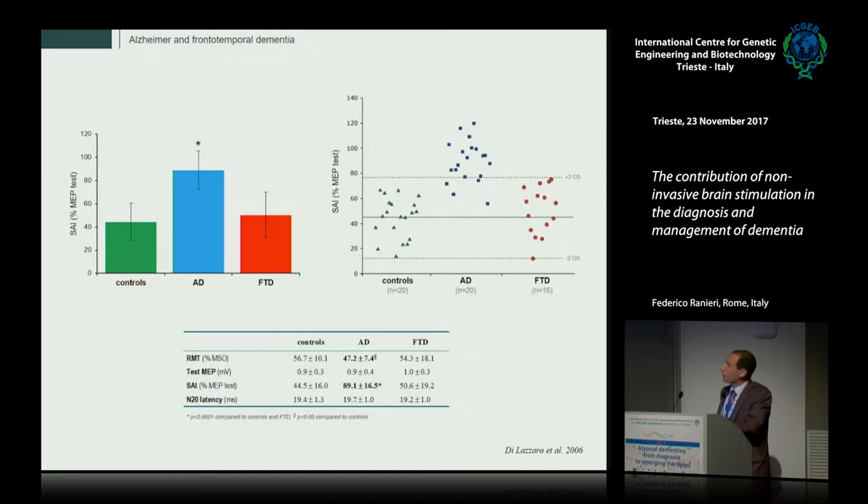A first finding was that in Alzheimer's disease patients we have an impaired afferent inhibition process, significantly lower than in control subjects, while in frontotemporal dementia afferent inhibition is normal. This is coherent with the fact that Alzheimer's disease is considered a cholinergic form of dementia while frontotemporal dementia is not. In this initial sample of 20 subjects, the test was already able to distinguish Alzheimer's disease from control subjects with a sensitivity of 80%.